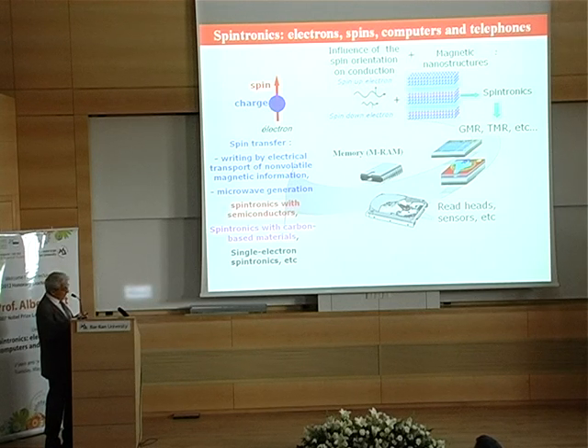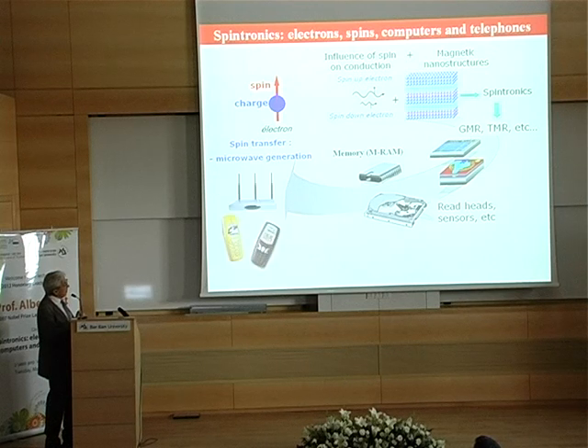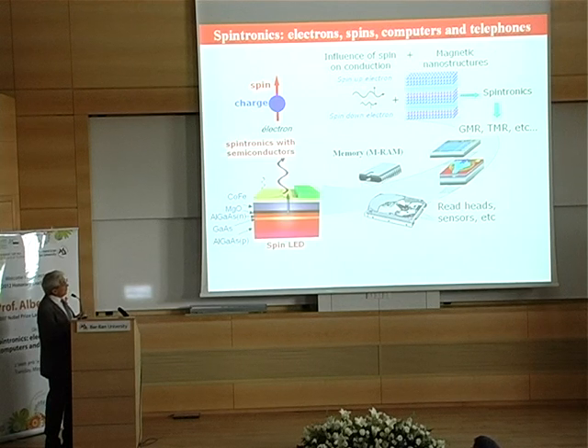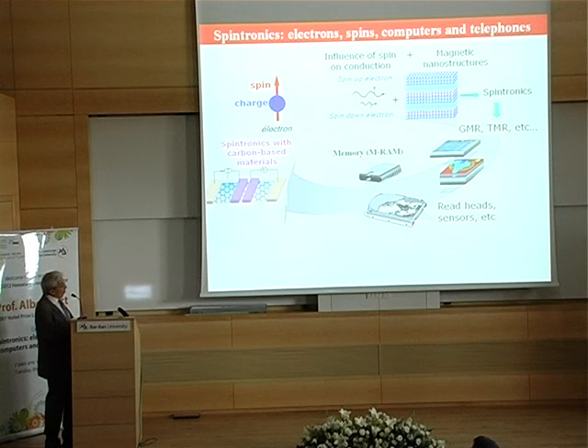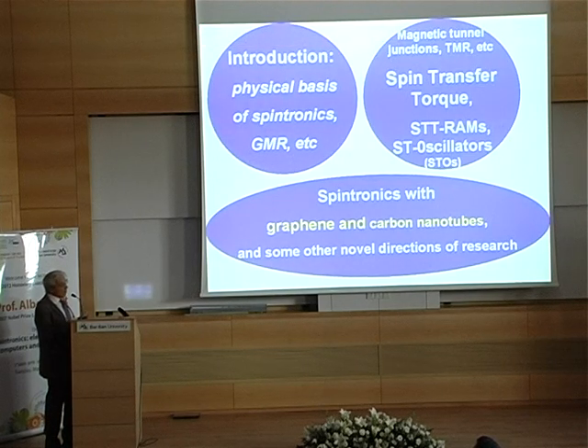Other attractive fields include spintronics with semiconductors, which will certainly be the way to couple spintronics with optics. Another very promising field is spintronics with carbon-based materials like carbon nanotubes and graphene. Graphene is very attractive for spintronics. There is also single electron-spintronics as one of the ways for quantum computing. I will not review all these novel directions of research today.